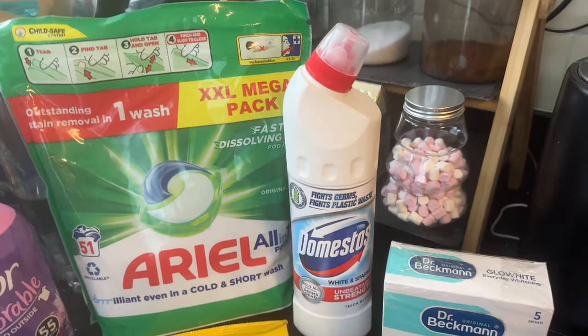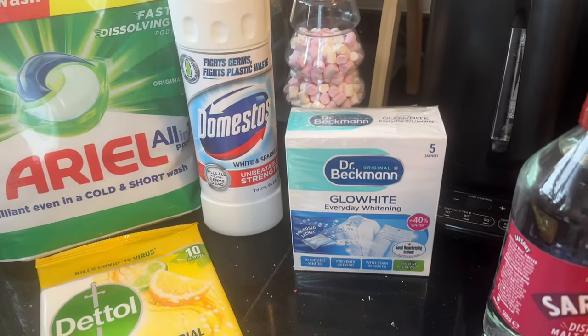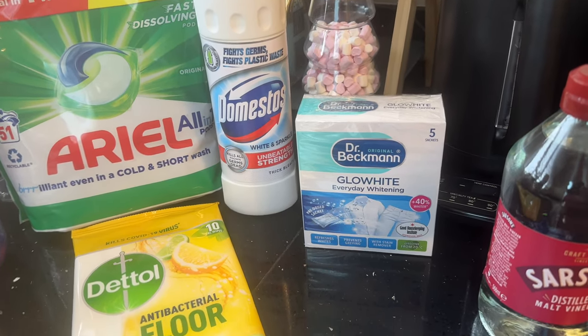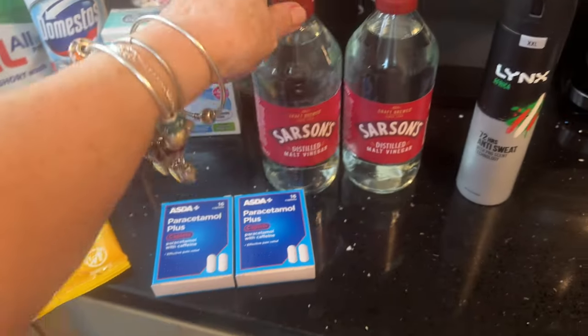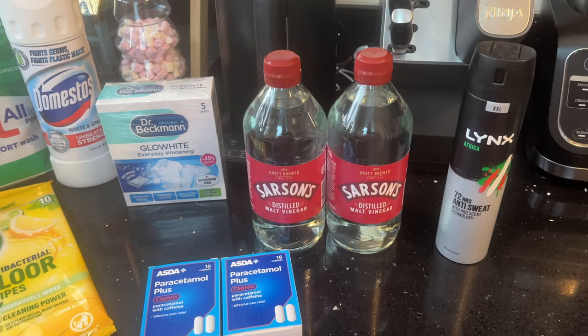There's Dettol floor wipes for the bathroom, some Domestos bleach for upstairs, and some Glo White — I need to get a white wash on today. Some of the towels aren't looking as white as they could be, so I'm going to pop some of that in with it.